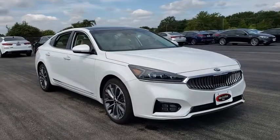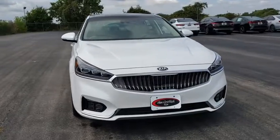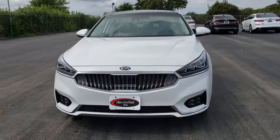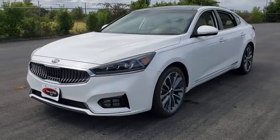Take a ride in the 2019 Kia Cadenza. The Cadenza is a new Kia model featuring European design and styling. This full-size sedan also offers a stylish, roomy, and comfortable interior.